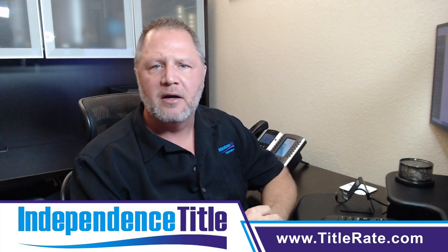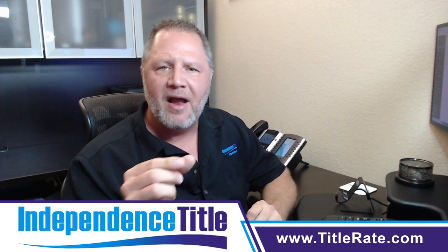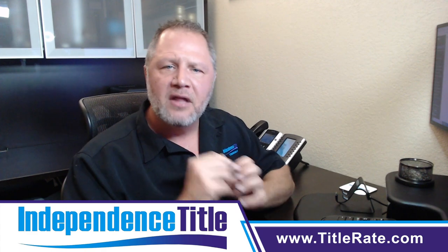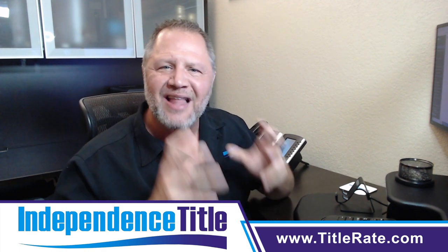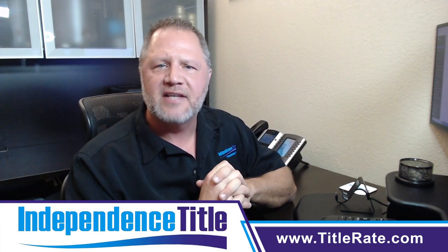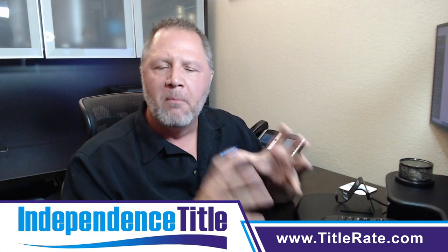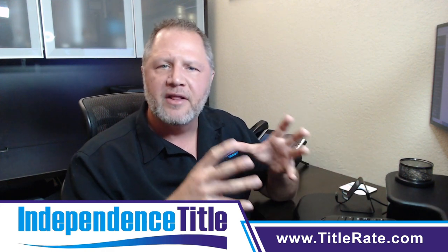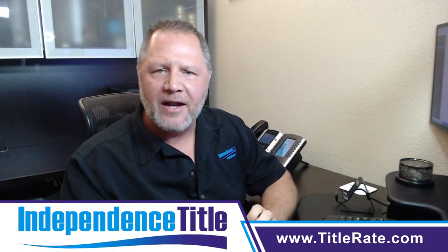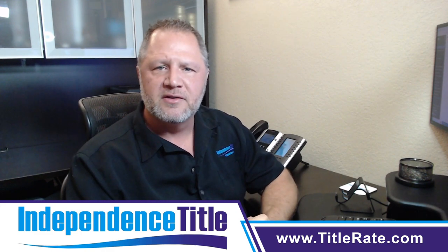Leverage your social media — Instagram, YouTube, Facebook, and X. Leverage all of the technology. Leverage the review sites like Realtor.com — all of these review sites that you can set up profiles on. The more reviews you have and the more active and complete your profile is, the better you are going to be as a real estate agent.